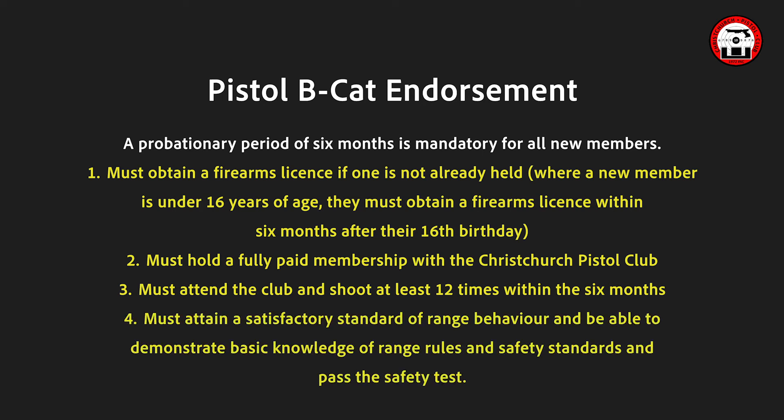The new member must attain a satisfactory standard of range behaviour and be able to demonstrate basic knowledge of range rules and safety standards, and pass the safety test. Once you have completed the above, you can then apply for the BCAT Endorsement.